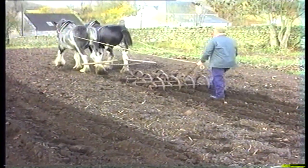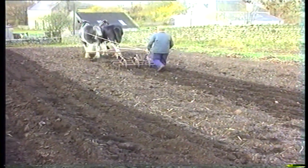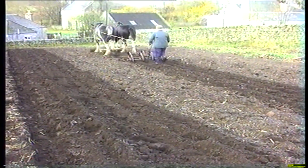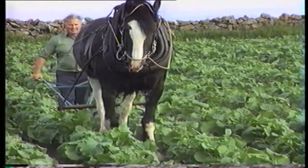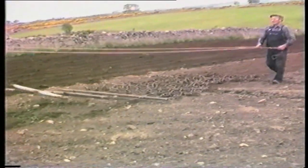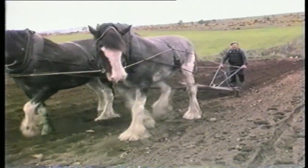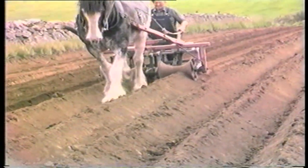This piece of equipment is called the spring tines. Singling neeps was how the neeps were kept weeded. Drilling for sowing neeps was done using two Clydesdales, and this 1830s neep barra was used to sow the neep seed in the drill.